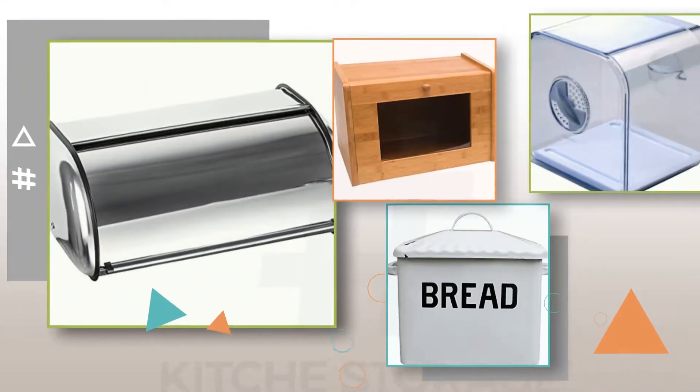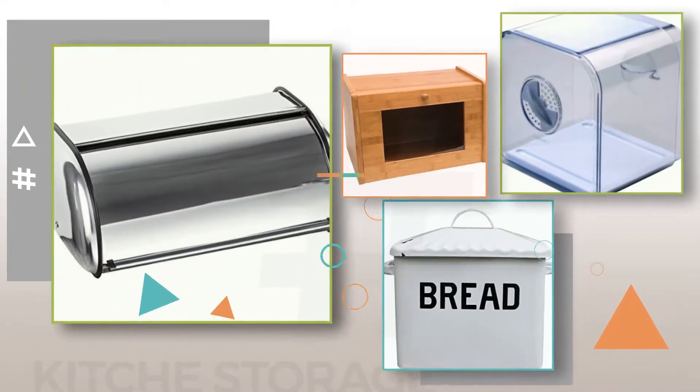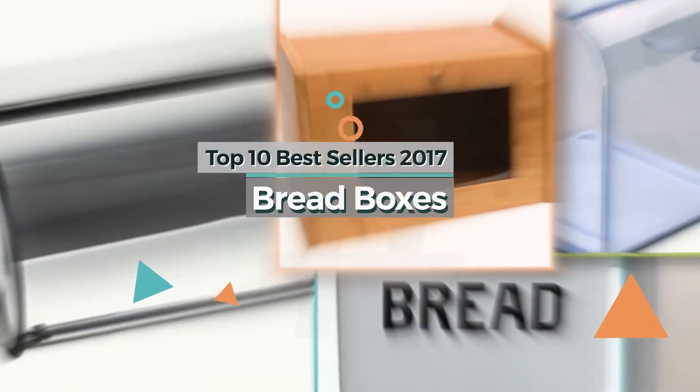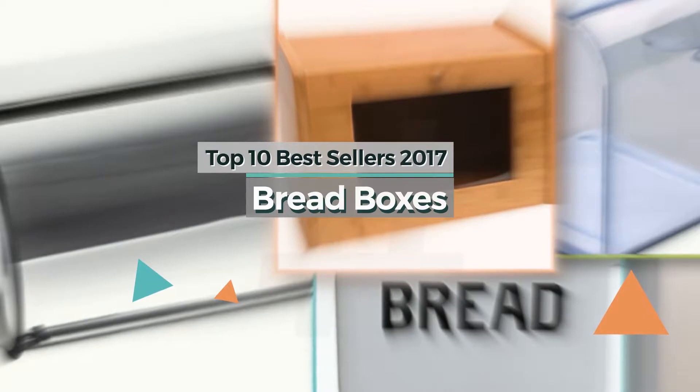If you're looking for bread boxes, here's a collection you've got to see. The top 10 bestsellers 2017. Bread boxes.